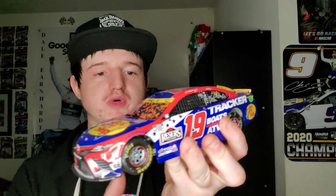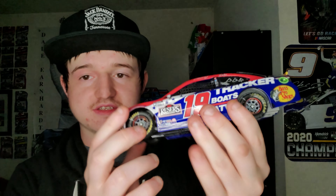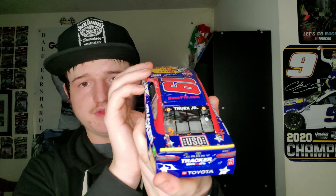We have Martin Truex Jr.'s Richmond win — 2021 Richmond. I really love this scheme — it looks really nice. A lot of confetti on the windshield, less of it on the back side. This scheme was run during 9/11 weekend, actually. Martin Truex Jr.'s Richmond win right here — love this car, it looks really good. Hopefully I can get this autographed too.